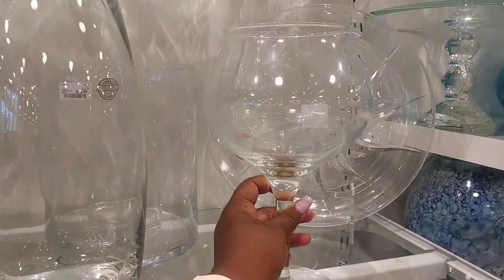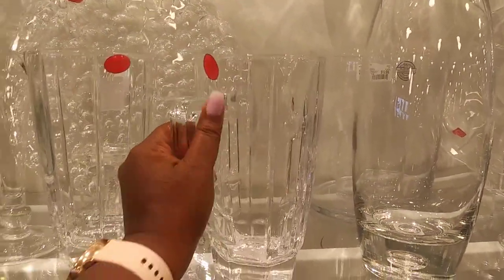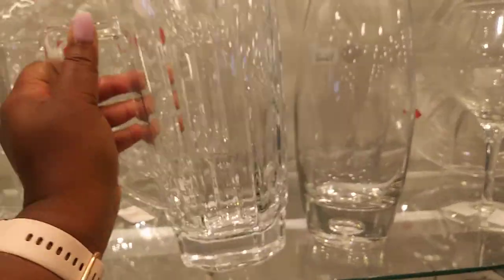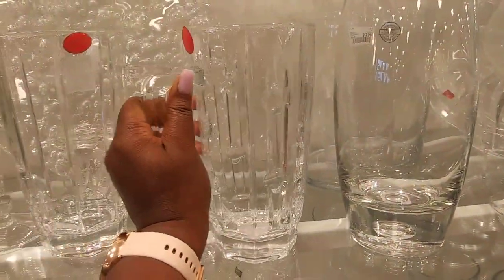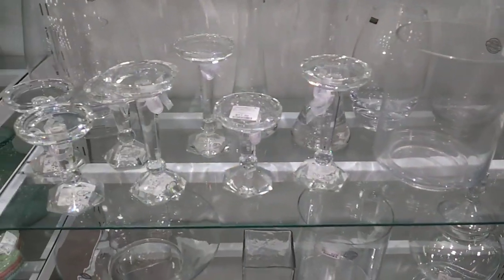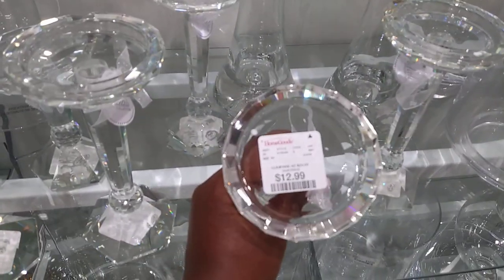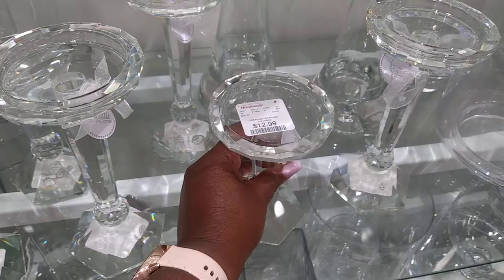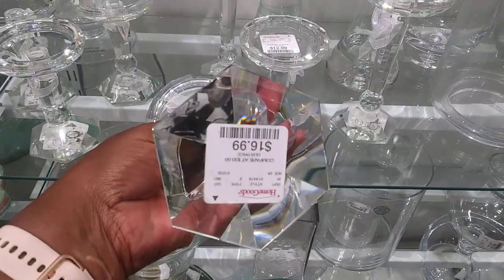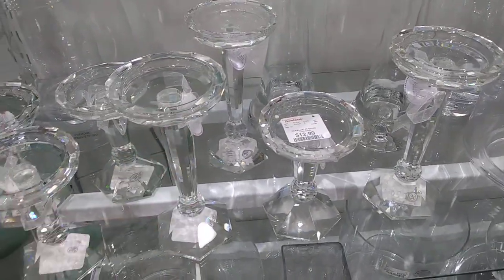More glass stuff here — this is cute, and that's $9.99. Those are glass too. $12.99 for that one. Cute candle holders — they're $12.99, at least the small one is. This bigger one here is $16.